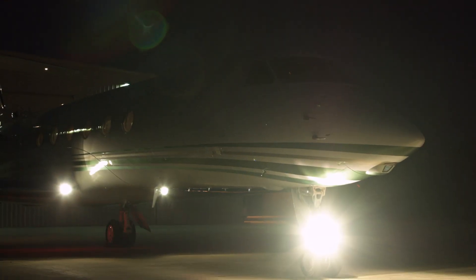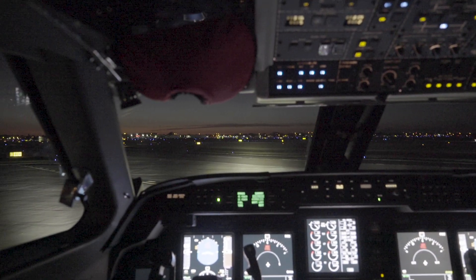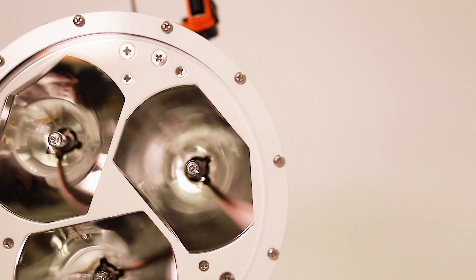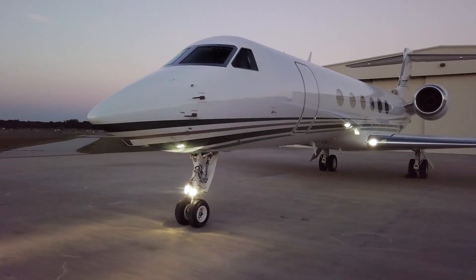Now, this is the performance you would expect for a landing light system. A brilliant white light with extended range and coverage. Whether you're landing at night or taxiing at an unfamiliar airport, your stress will be a thing of the past, not to mention increased safety of flight for your crew and passengers.